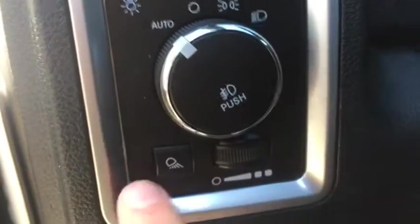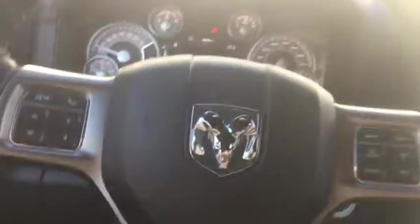Heated mirrors on both sides. You have your automatic headlights here as well as your cargo light and light dimmer switch. You have foot pedal controls here as well as controls on the back of the steering wheel for the stereo.